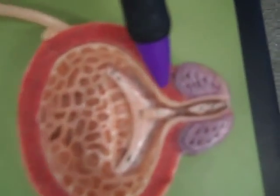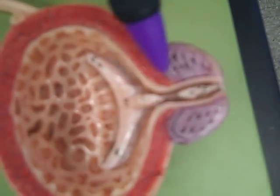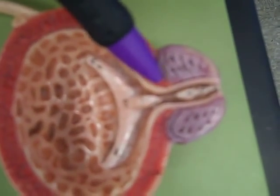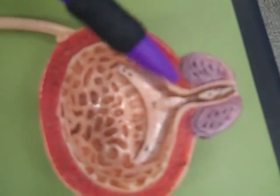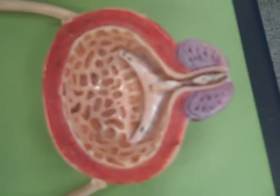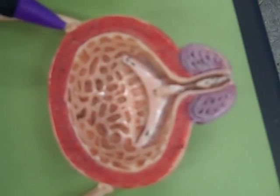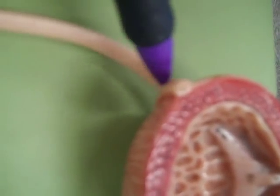Right here, the detrusor muscle forms a sphincter. There's no difference in the color, but we know right there there is a sphincter. It is the internal urethral sphincter. It is involuntary. It is going to open up when you pee. We can tell this is a boy model, not a girl model. We have a prostate gland. We have a vas deferens or ductus deferens right there, and one over here, and there are some seminal vesicles down there.